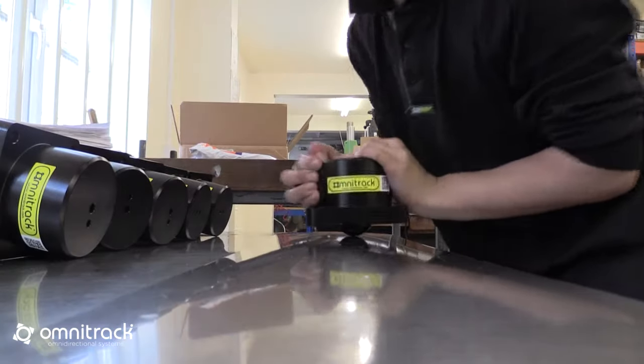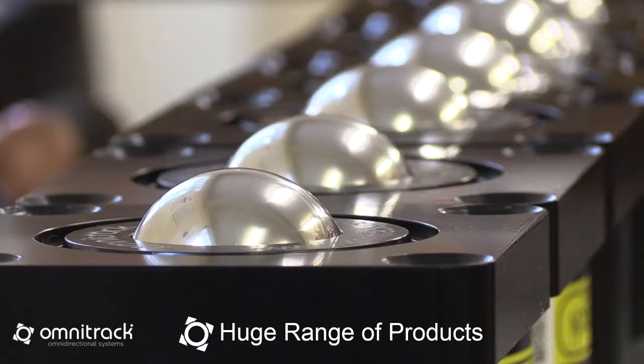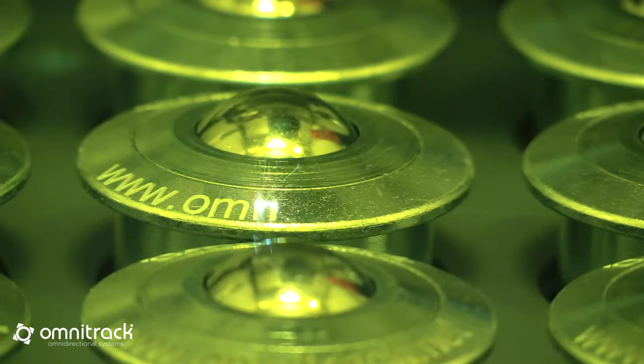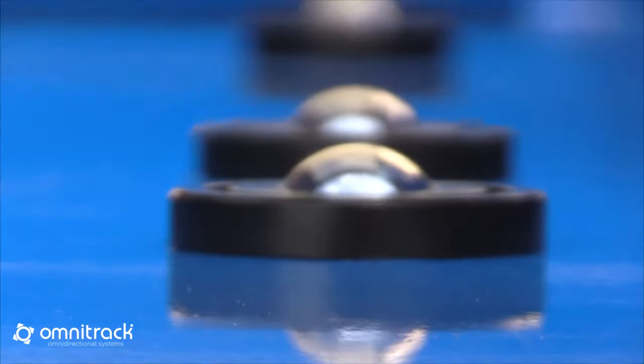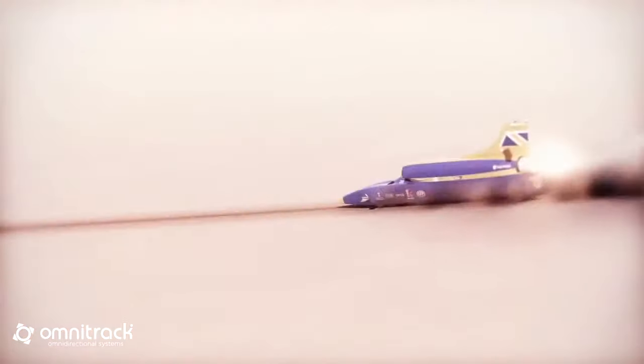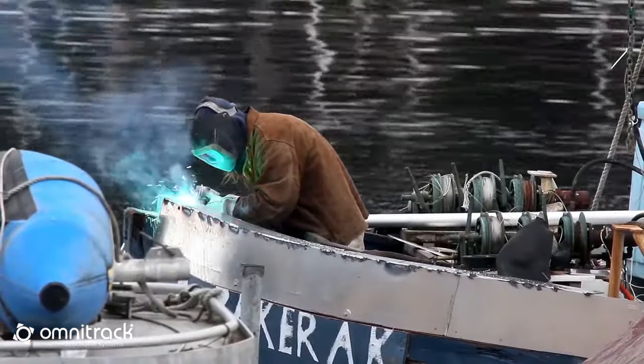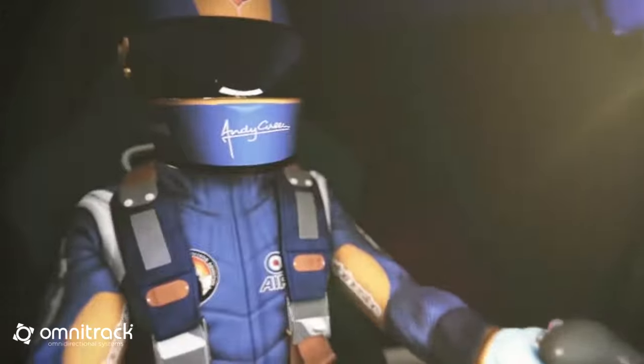Omnitrack provides omni-directional movement solutions with a huge range of heavy-duty ball transfer units, omni-casters, casters, wheels and more. Since 1954, our family owned and run business has supplied engineers, manufacturers, creative individuals and high technology industries around the world.